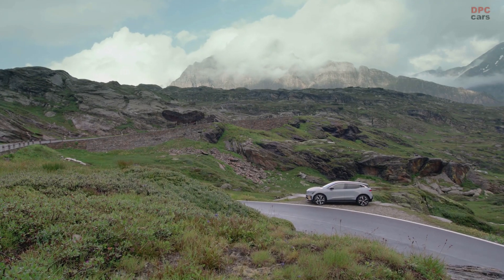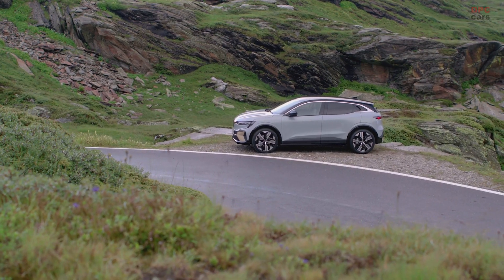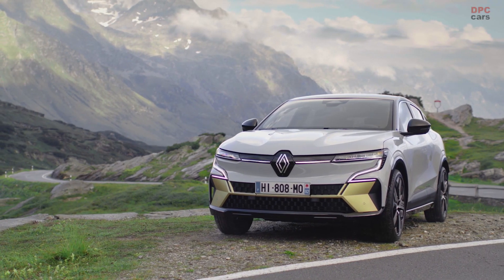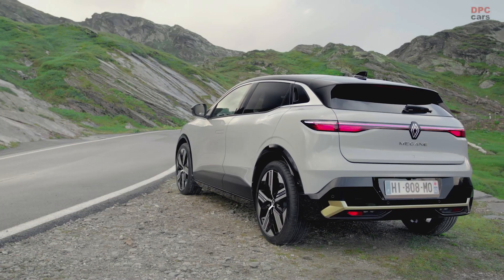So here it is — the new Megane E-Tech, 100% electric. I am delighted to present it to you today in detail. Creating a new vehicle is successful and meaningful when it starts from the client's perspective, from his experience. So designing a new car today is what I would call user native.